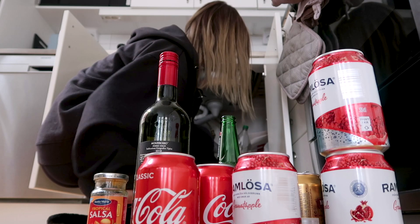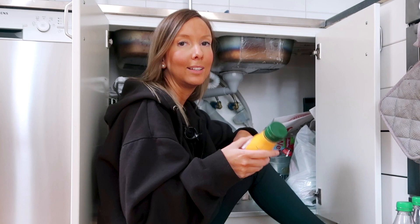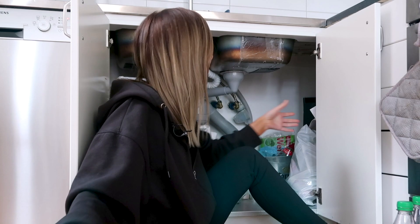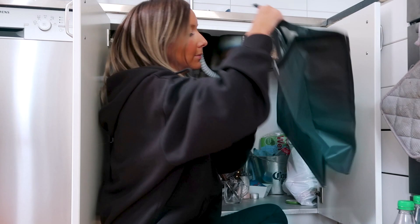One thing I do every single week is cleaning this cupboard. It's really so annoying that you can't throw metal down in the basement, so I have to go every single time with the rental car to throw everything out. It looks like a mess here, but I bought these organizers so I can organize a bit better. And now I got company.